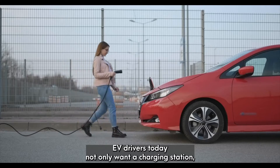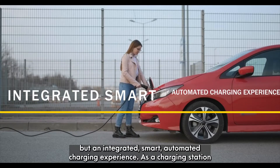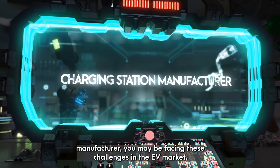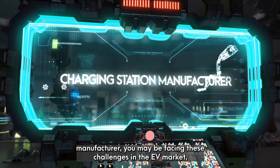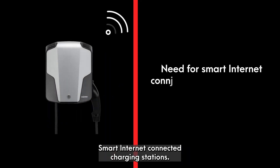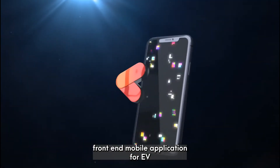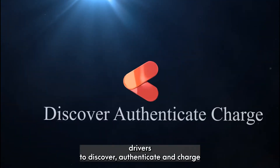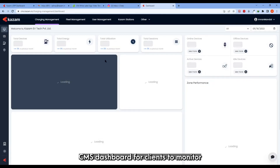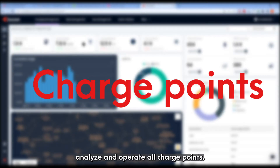EV drivers today not only want a charging station, but an integrated smart automated charging experience. As a charging station manufacturer, you may be facing these challenges in the EV market. Number 1: Smart Internet Connected Charging Stations. Number 2: A front-end mobile application for EV drivers to discover, authenticate, and charge. Number 3: A CMS dashboard for clients to monitor, analyze, and operate all charge point levels.